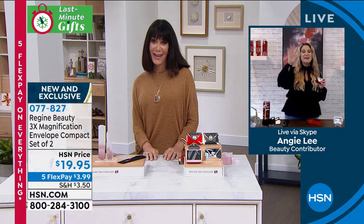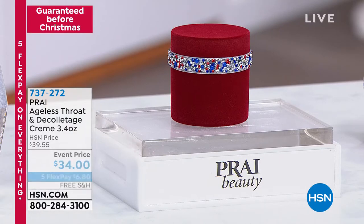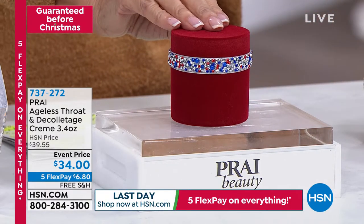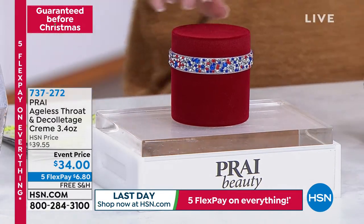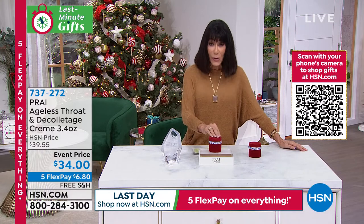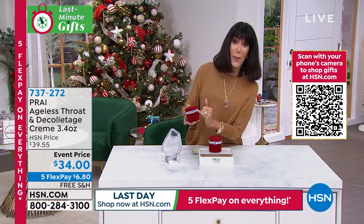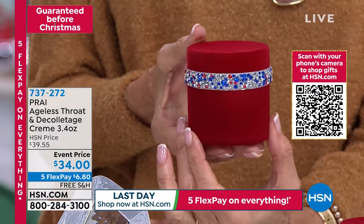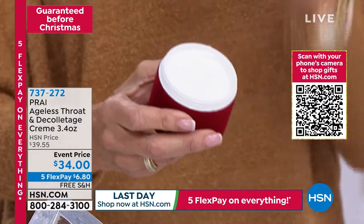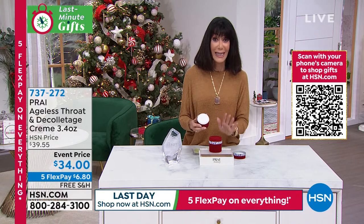Thank you so much, Angie — I really appreciate your being here and you have a beautiful Christmas. So don't miss that, but we are moving to one final item in this hour before we go to Andrew Lessman, our fabulous Today's Special. When we talk about the Ageless Throat and Neck — first and foremost, it is the number one best-selling cream globally around the entire world. You want the one you're looking at today — isn't it beautiful? It's like velvet, with little bits of red, white, and blue crystals surrounding it. 3.4 ounces. If you've never tried it before, it is our number one best-selling neck cream here at HSN.